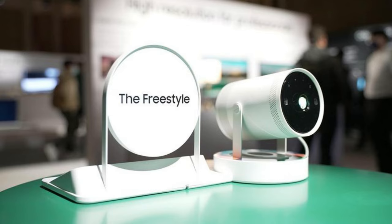The Samsung Freestyle Gen 2 Portable Projector, accompanied by the SolarCell Remote and Gaming Hub, is now available for pre-order at a price of $800. This second-generation model boasts several notable upgrades compared to its 2022 predecessor, including access to the Gaming Hub and cloud services like NVIDIA and Xbox, as well as the new SolarCell Remote for enhanced control.